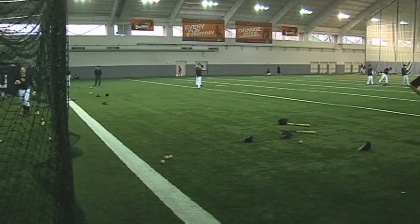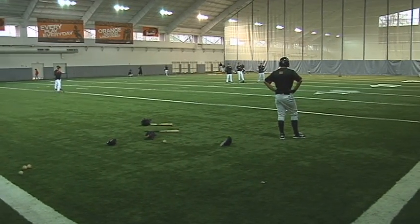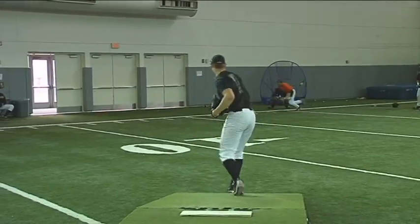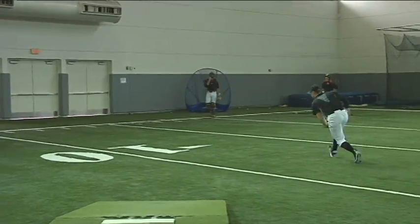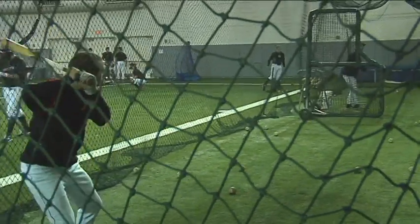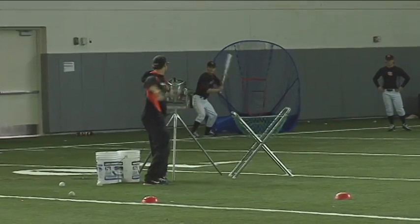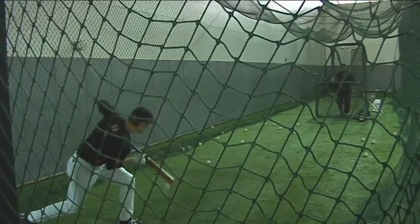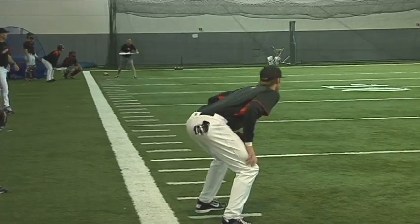Everything is right on top of one another, so it's a very special place to have all your athletic facilities so close together. Rain or shine, we're always getting our work done. We have just enough room to do bunting in here, plenty of batting cages, and as you can see behind me, we've got our mounds. It's fortunate to have this facility and the flexibility to come in and get a lot of things done.